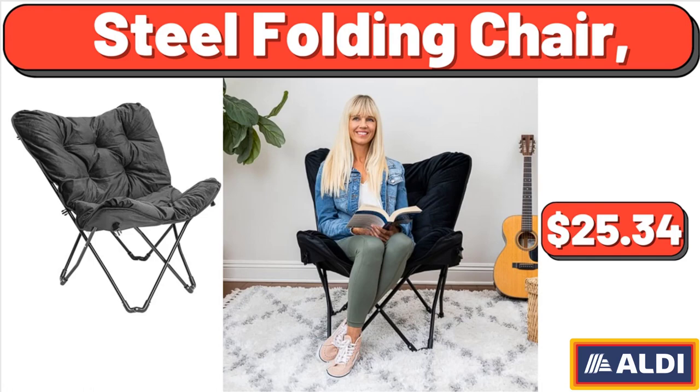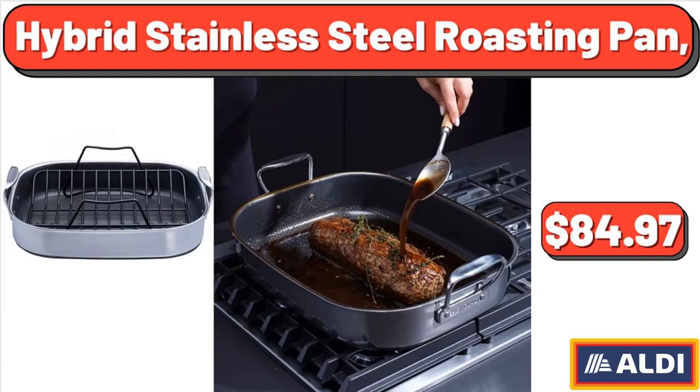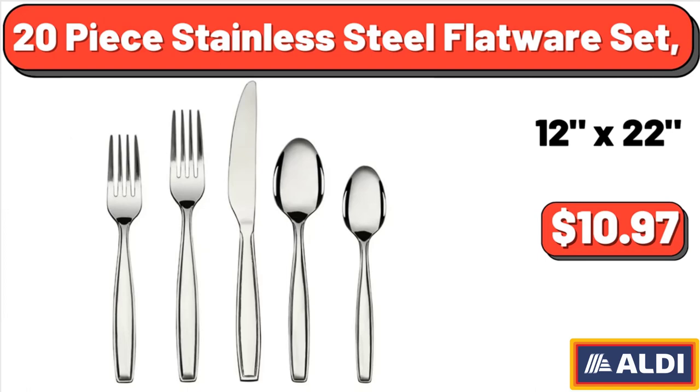Steel Folding Chair, $25.34. Ceramic Baking Set, 16 pieces, $39.97. Hybrid Stainless Steel Roasting Pan, $84.97. 20-Piece Stainless Steel Flatware Set, $10.97.